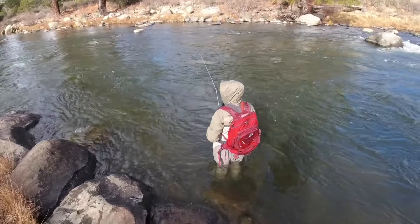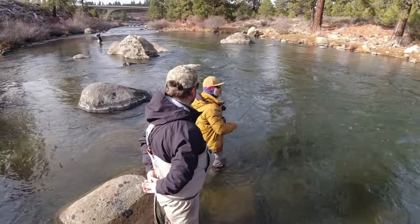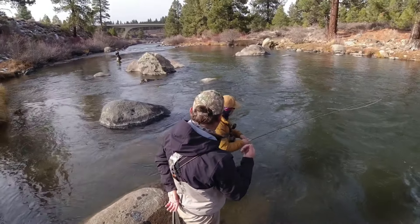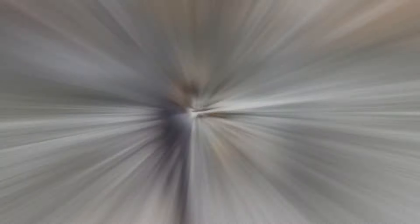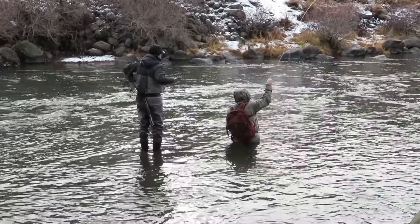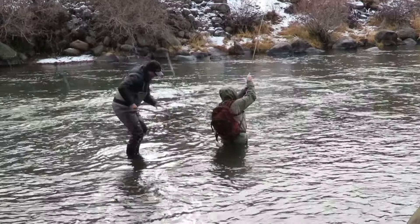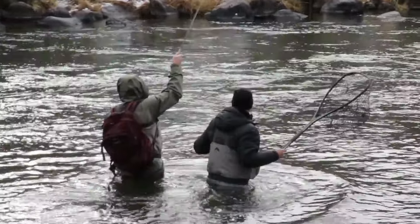Oh, you'll never know — that was a nice fish, dang nab! You can't pull him back up in heavy water, you need to kind of let him go. That's an adult fish. That's an adult.